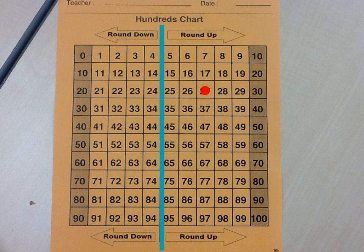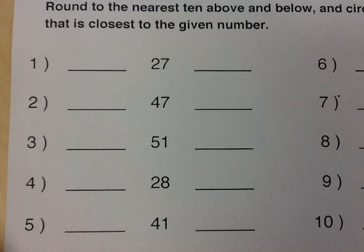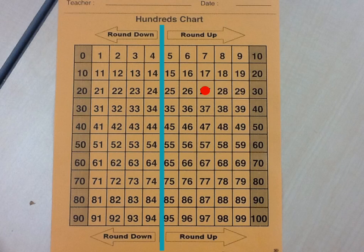You can see on one side we've got thirty, and on the other side we've got twenty. So here's twenty on one side, thirty on the other side. The question is, which is twenty-seven closer to? We can see here it's closer to thirty. We also know here is our line dividing it in half. So if the one's place is five, six, seven, eight, or nine, it's going to be rounded up to thirty. If it's less, it will be rounded down to twenty. But it's twenty-seven, so it's rounded up to thirty.